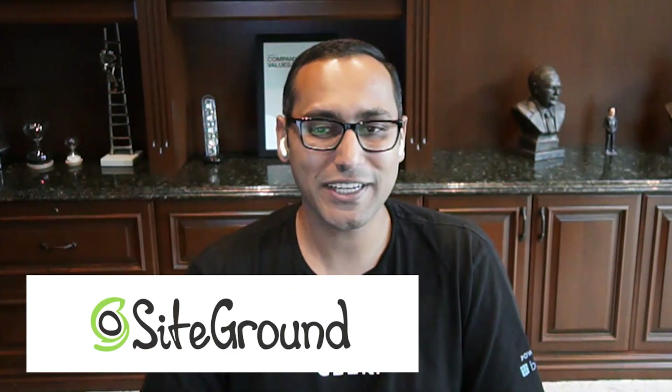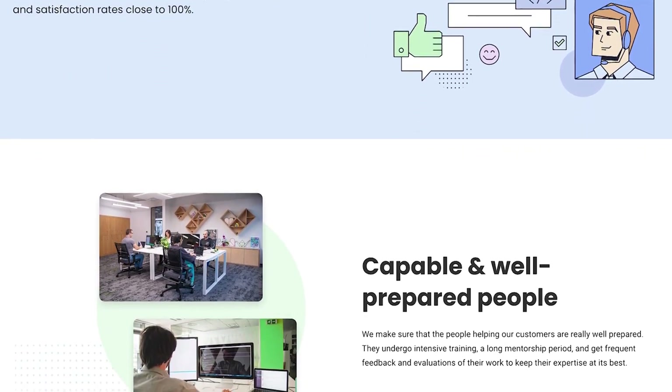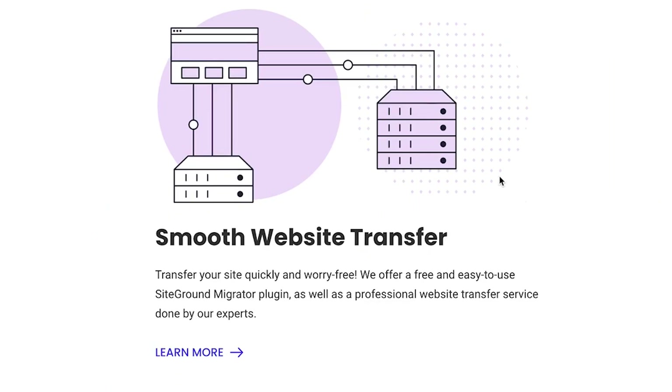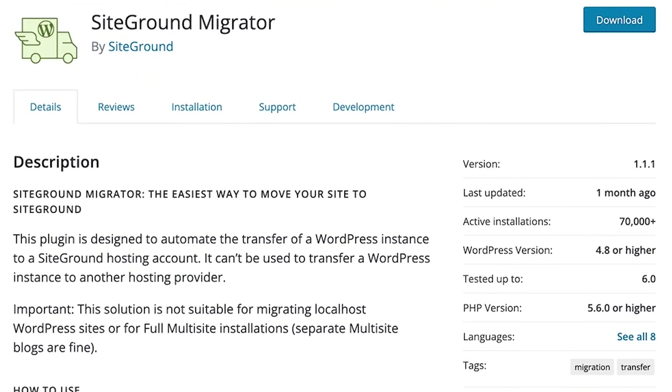Number three is SiteGround. It is one of the best GoDaddy alternatives for making business websites. They are one of the top hosting companies in the world and also an officially recommended WordPress hosting provider — and it is also what we use on WP Beginner to host our website. The reason why we like SiteGround a lot is because they have heroic support. Their team offers fast and knowledgeable answers through phone support, live chat, as well as email. They will help you migrate your website from GoDaddy for free, they offer a free SSL certificate, and they have built many free tools like a free performance tool and a free security tool.